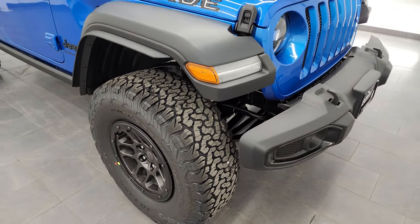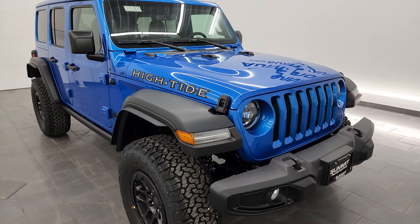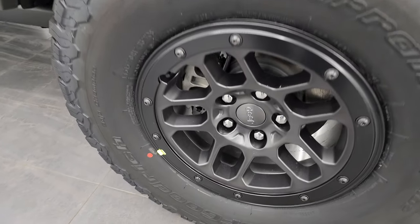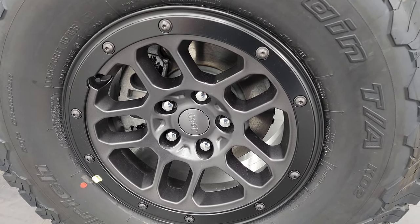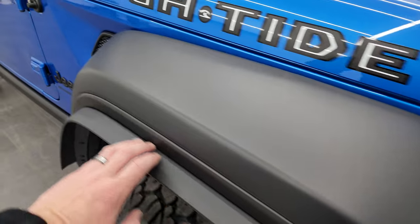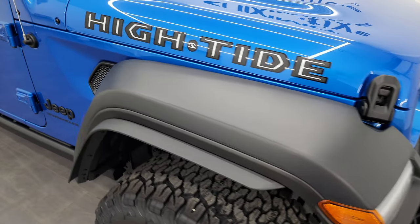The other thing the High Tide package gives you is the decal on the hood. You also get the bigger wheels and tires. The High Tide package comes with the 35-inch Extreme Recon tire and wheel group, which also gives you a lift and the rear gate reinforcement. You get the BF Goodrich All-Terrain T/A KO2s — LT315/70 R17s — and 17x8 inch beadlock capable wheels painted in granite crystal. You also get the fender flare extensions to keep everything legal with the wider tires.